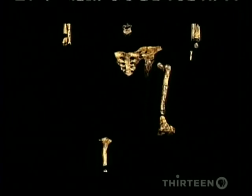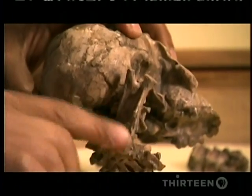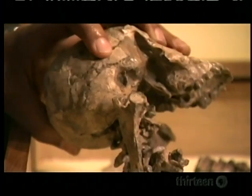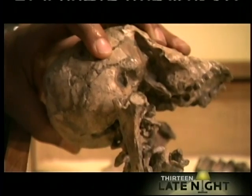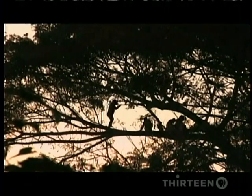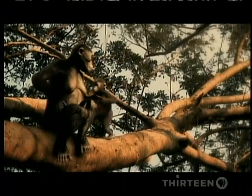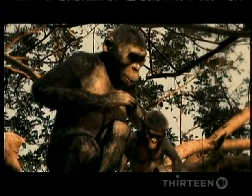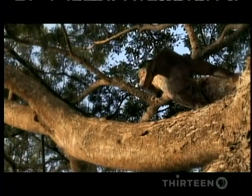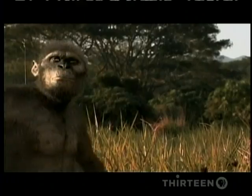From the waist down, Lucy was like us. From the waist up, she and her kind were all ape. Salaam's skeleton is the same, with chimp-like shoulder blades giving her the range of motion needed for climbing and swinging. These ancient creatures must have spent time in the trees, possibly sleeping there at night to keep away from predators, but walking upright on the ground during the day. They were at home in two worlds.